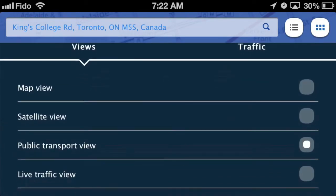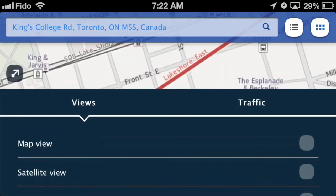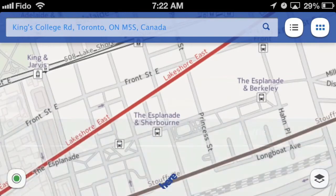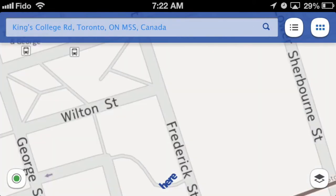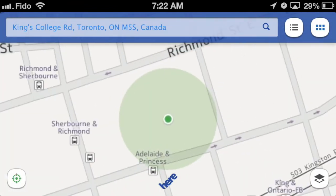Here are the real advantages: when you're using it you've got the public transport view, which I've currently got active, and that shows you all nearby stops including subway and bus. We zoom in — takes a second — but there you can see it's got the subway stops right there, the bus stops right there.